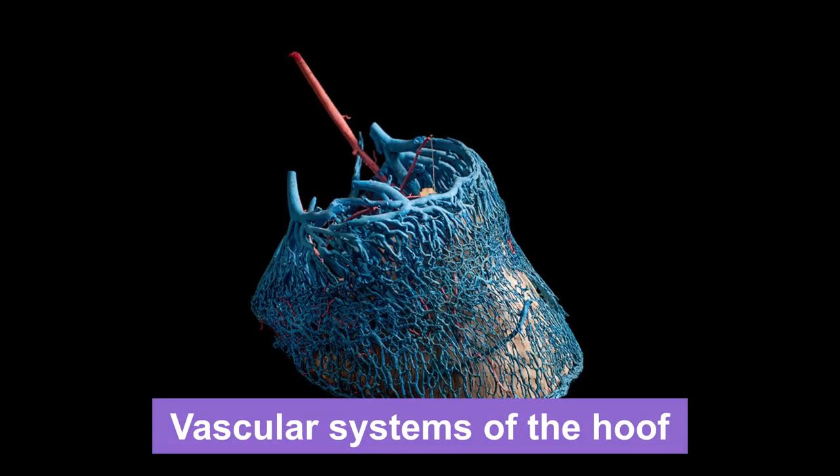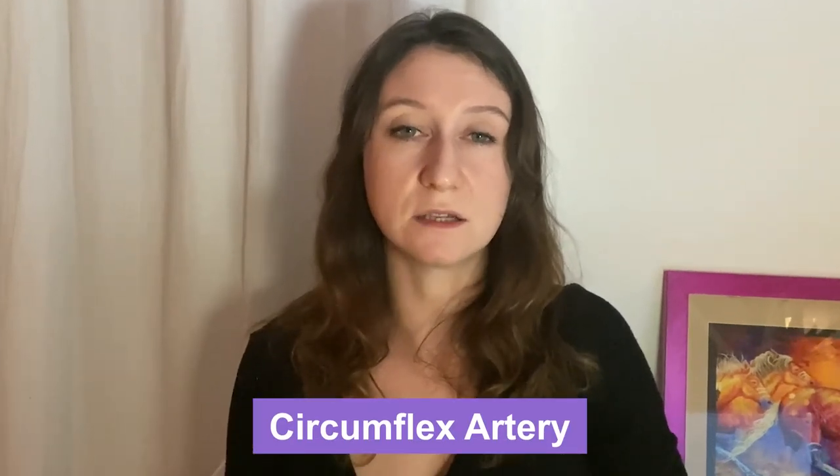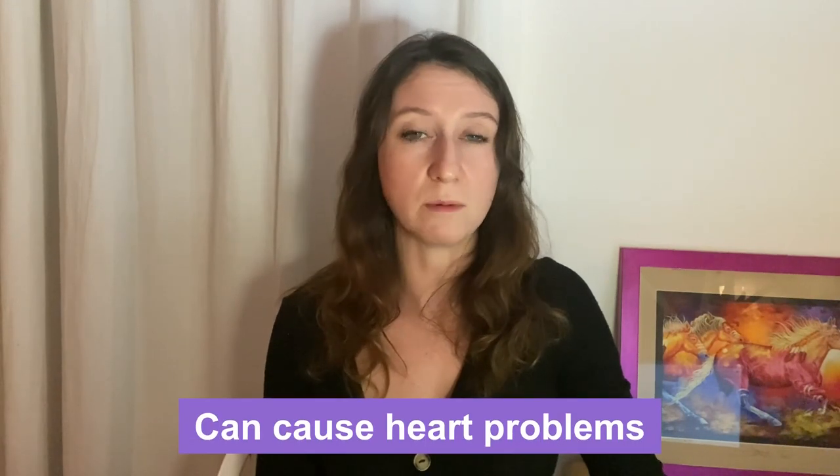Why is this so bad? When the hoof is not expanding and contracting with each step, there is seriously reduced blood flow and circulation. With each step the horse takes, the expansion and contraction is actually making a pumping motion that helps send the blood through the circumflex artery, which is inside the hoof capsule, back up through the heart. So this is not only creating a blood flow issue within the hoof itself, but it's also getting the blood pumped back to the heart much slower and can cause heart problems.